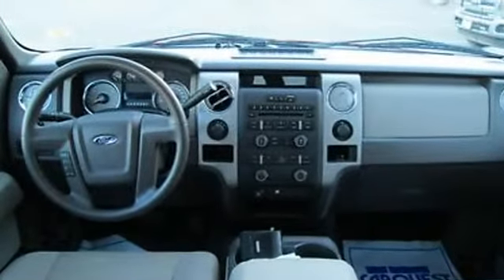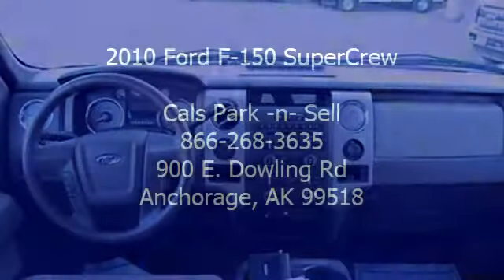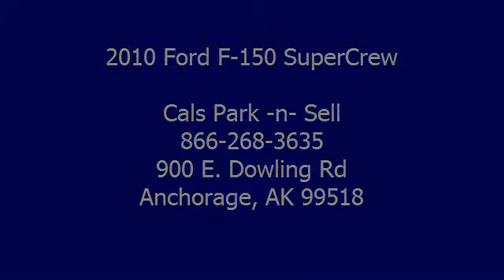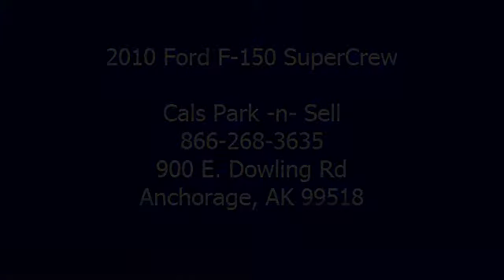2011 Ford F-150 SuperCrew Pickup. S-1 Golden DC. Thank you.